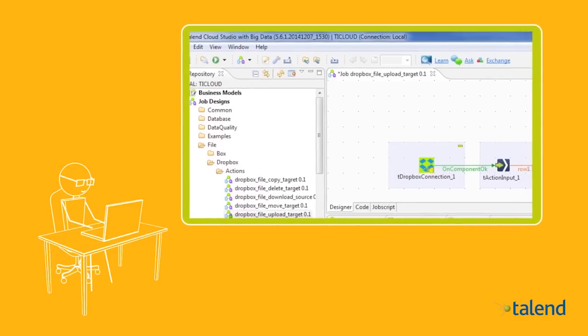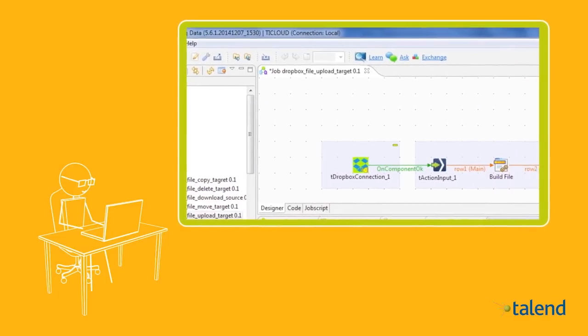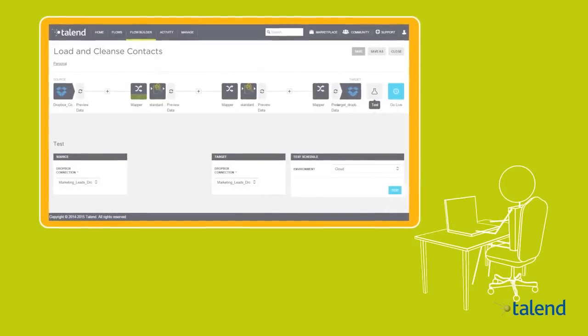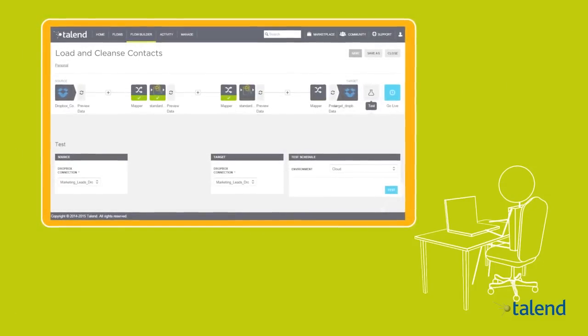Talend provides a data integration platform natively designed for the new big data and cloud-centric world that empowers companies to immediately turn data into business insights.